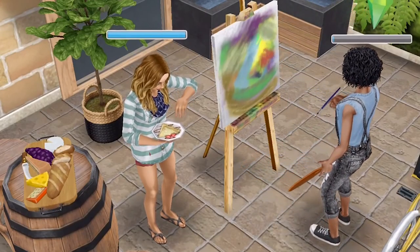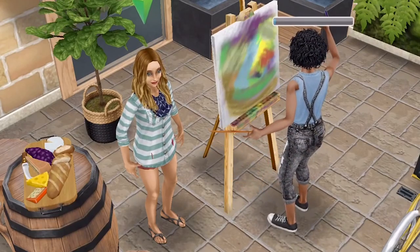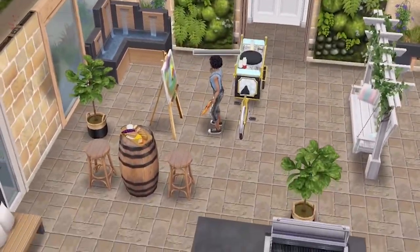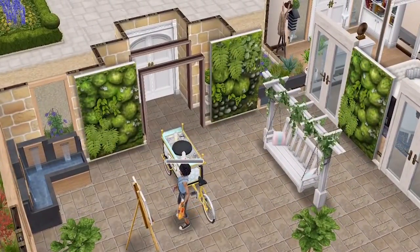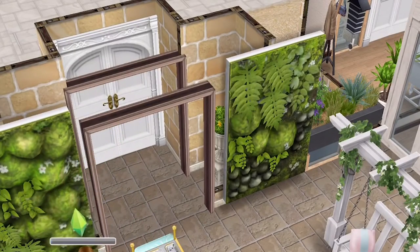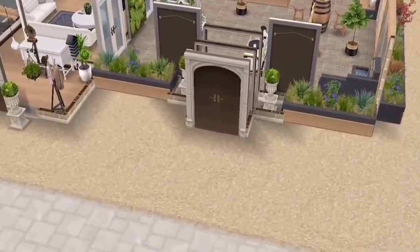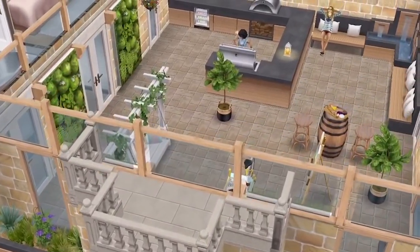Clara loves to come out here and relax by painting — she absolutely loves doing that. They've just created this beautiful space for themselves where they can do all of the things that they love. The walled garden can also be accessed from the front of the property, so you don't have to go in through the main house — you can go straight into the walled garden through the door at the front.